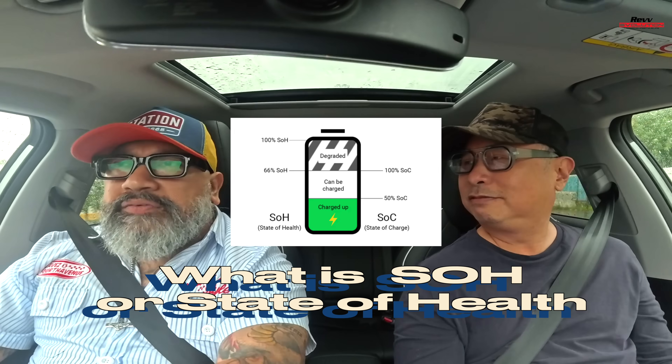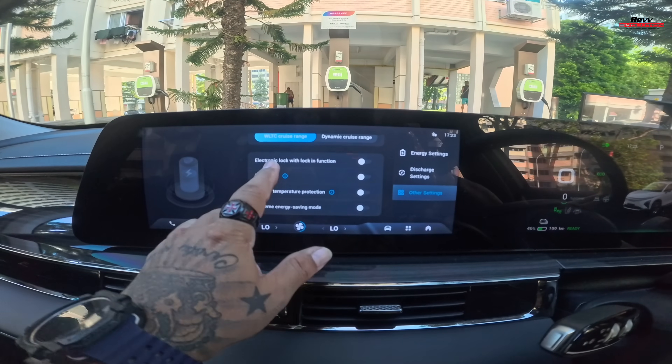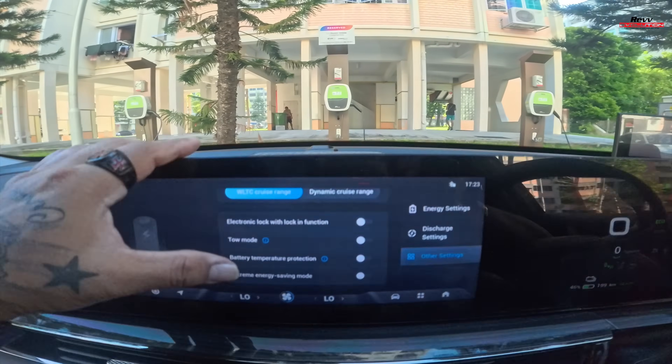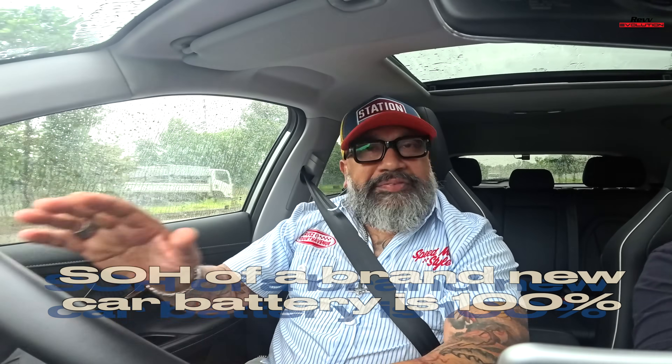State of Health — SOH. It gives you an idea about the life of your battery. If you buy a brand new car, your battery is at 100% — fully powerful. After a couple of years, it runs down, like your iPhone or handphone. As the car gets older, the state of health drops down. And once it drops, it's time to get the battery changed.